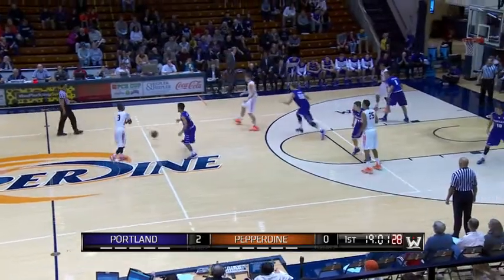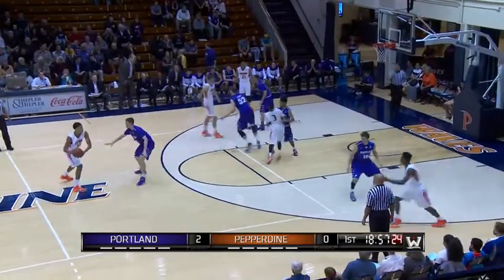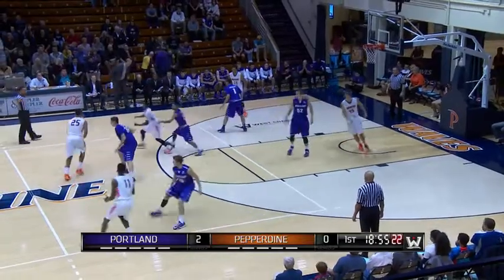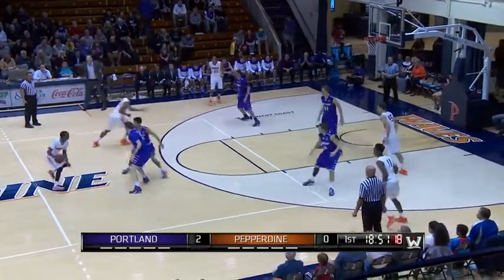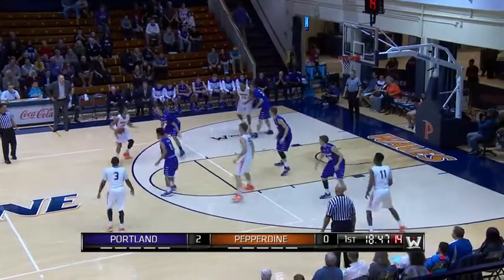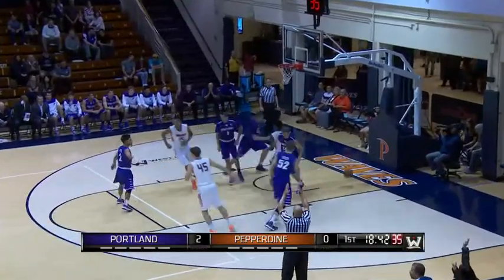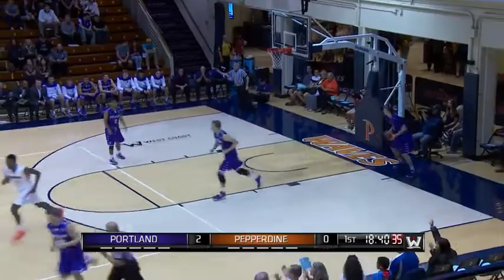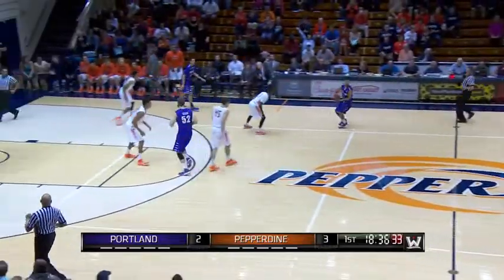He's probably benefited the most with Bailey out of the starting lineup. He's got great minutes early and we're seeing that experience pay off. The Pilots coming off that loss against LMU, Pepperdine coming off the loss against Gonzaga. It was a packed house here at Firestone Fieldhouse. There's an open three from the right side as Jeremy Major will shoot it from the outside — shooting pretty well, 40% on the season.